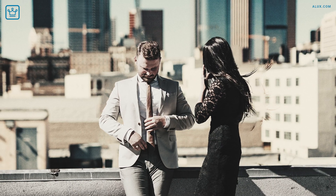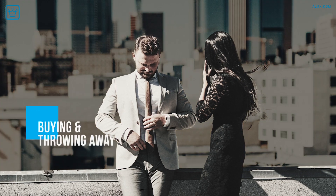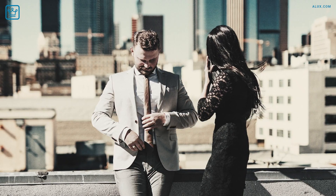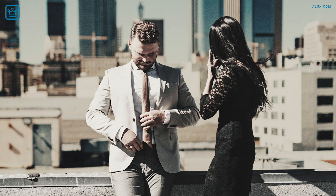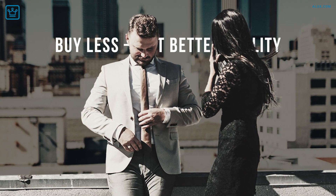With more and more brands out there to choose from and trends changing faster than ever, these days we end up buying stuff and throwing it away like we've never done before. So when it comes to fashion, this makes for a great reason to go back to the classics, at a time when people are over-consuming, to buy less but better quality — which is exactly what we're looking at in today's video.